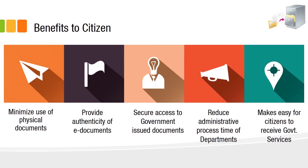The key benefits include that citizens can minimize use of physical documents — no need to photocopy or carry them. Since most documents are directly provided by the issuing department, the authenticity of e-documents is high. Security in accessing government documents is greatly improved as documents flow directly from issuer to receiving department. This also reduces administrative time, helping citizens get government services much more easily and quickly.